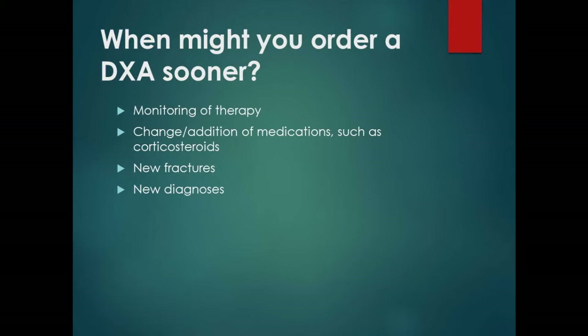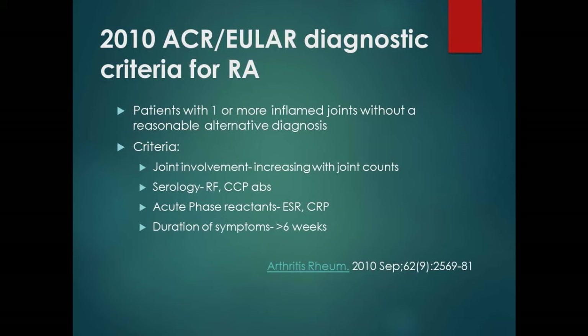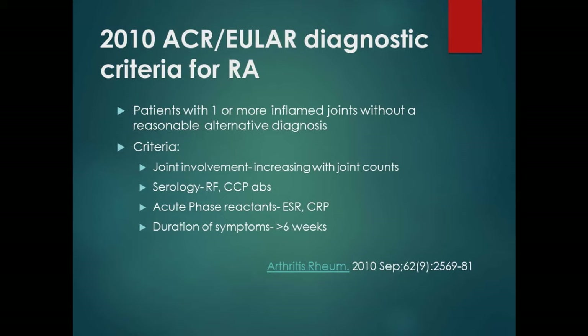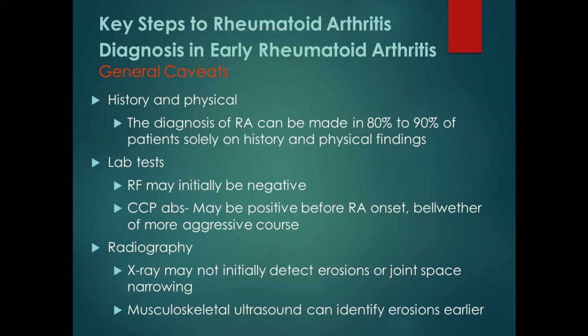Now briefly about rheumatoid arthritis: one of the five ACR recommendations addresses how we approach RA. By definition, it's a patient with multiple inflamed joints. We use a combination of joint involvement by doing joint counts, positive CCP and rheumatoid factor, acute phase reactants, and duration of symptoms greater than six weeks. Often I can make the diagnosis just on history — pain in the MCP joints, morning stiffness for two to three hours, pains in the wrists, swollen joints.